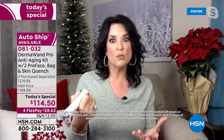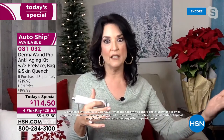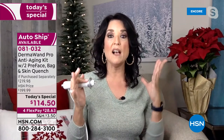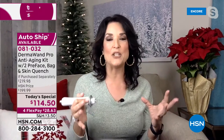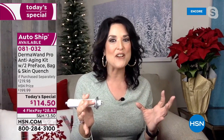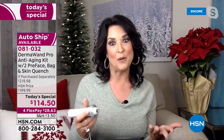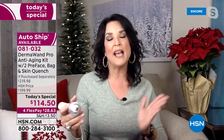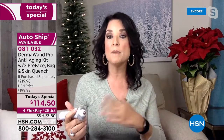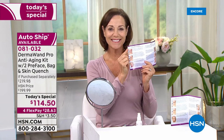We're in 66 countries worldwide. We could certainly sell it for a higher price, but because of our longstanding relationship with HSN, we're so pleased once a year to offer something that's really going to make a difference in so many people's lives. Get one for yourself, but also think ahead — think Valentine's Day, think maybe your mom's birthday, and give her something that's going to give her a pick-me-up.